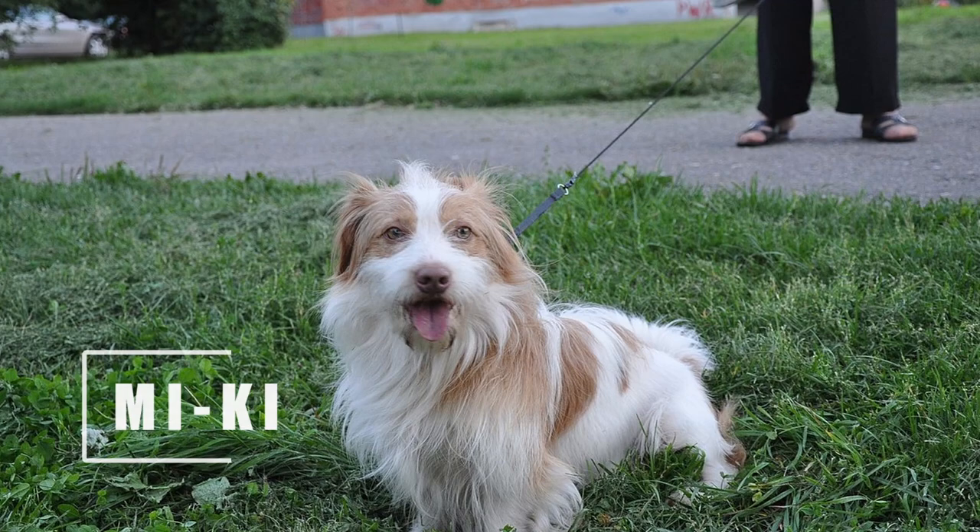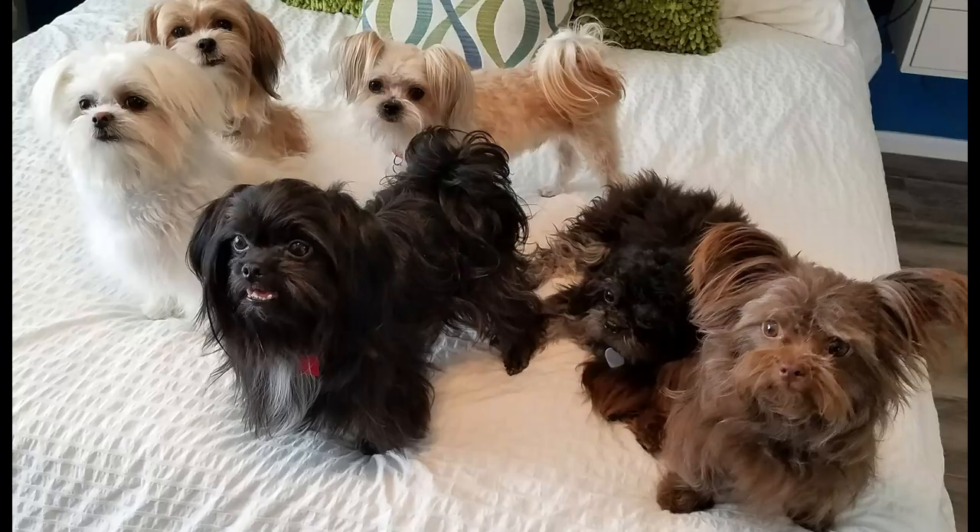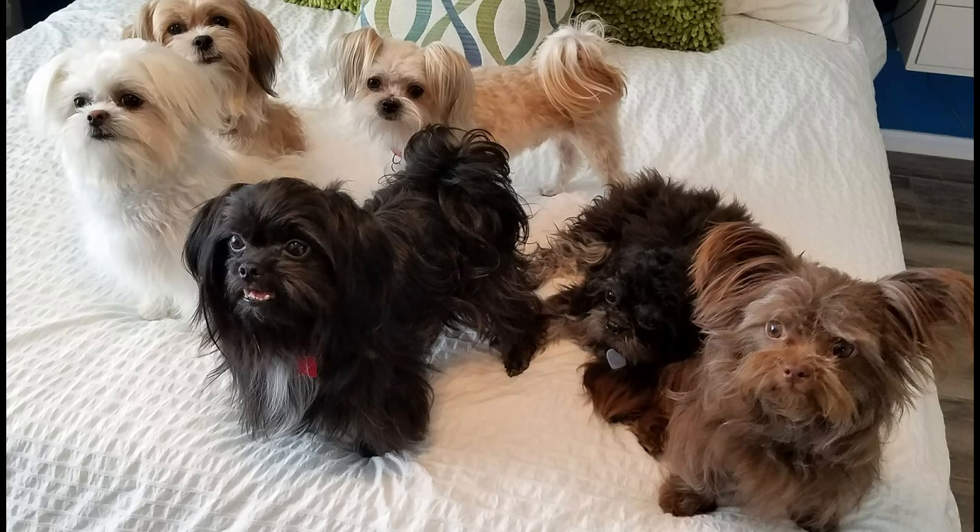The Miki breed is a rare small dog breed that has been bred by mixing three small dogs: the Maltese, the Papillon, and the Japanese Chin. They weigh between 5 to 8 pounds but can be smaller.